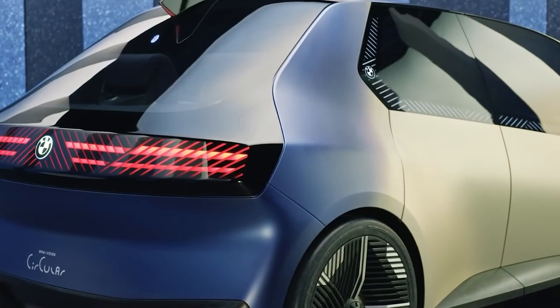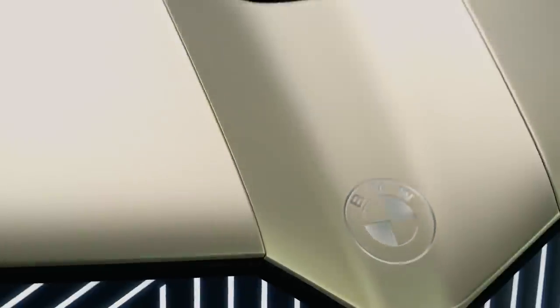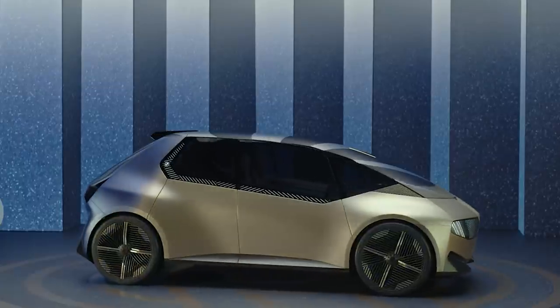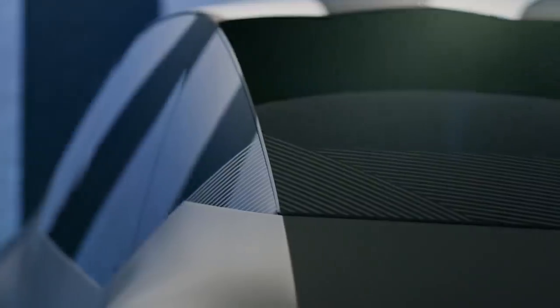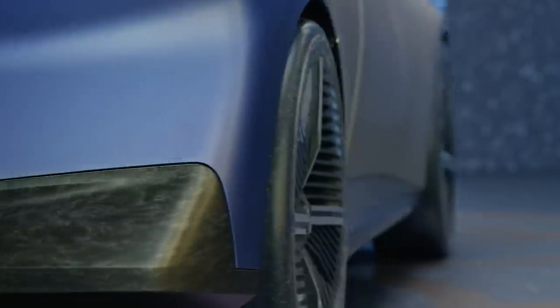The body is made of recycled aluminum. It was not painted, but anodized to be respectful of the environment. The back is made of recycled steel, heat-treated to obtain that blue color. 30% of the components are made of recycled waste, but the company wants to increase this figure to 50% in the future.